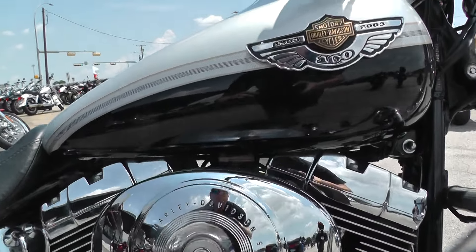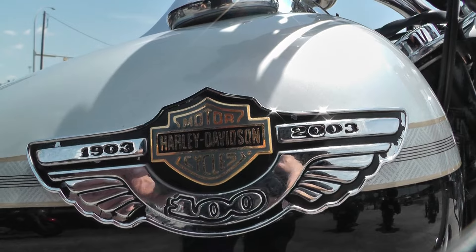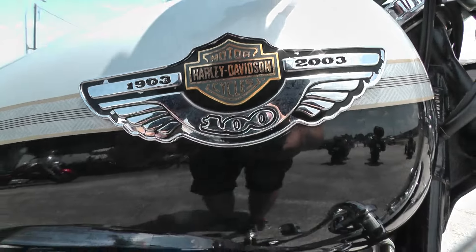You can see the tank badge here — 1903 to 2003. That was the 100th anniversary for Harley-Davidson.